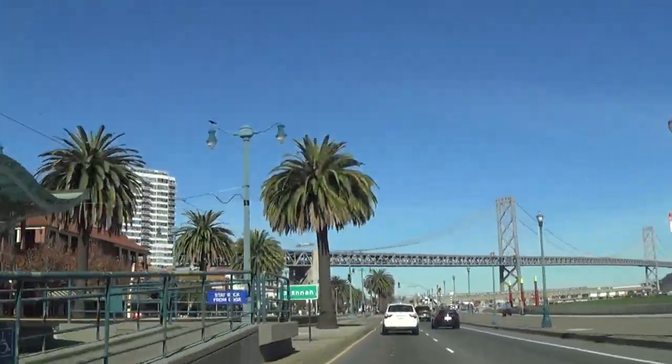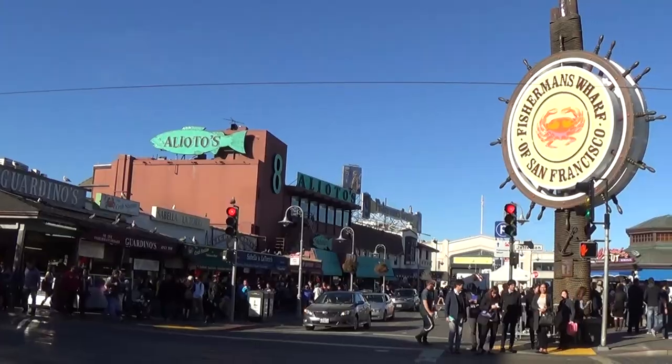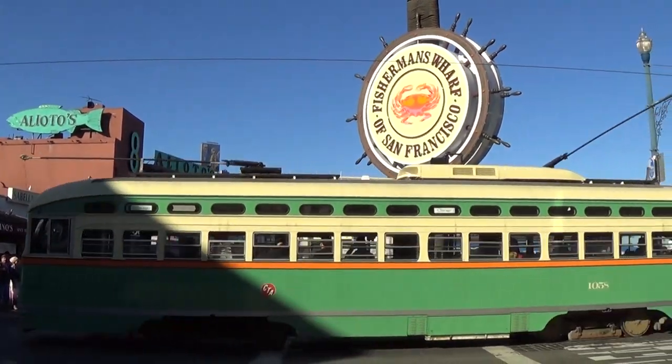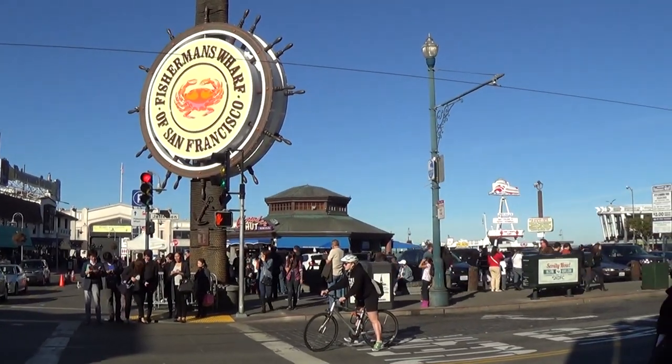Today we're going to check out Fisherman's Wharf. This place gets its name from the early 1800s when it was flooded with fishermen that were feeding all the gold miners in the whole area and most of the city of San Francisco itself.